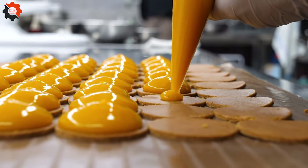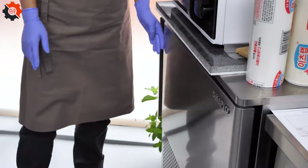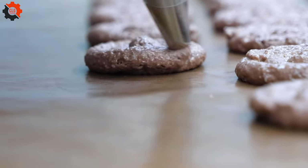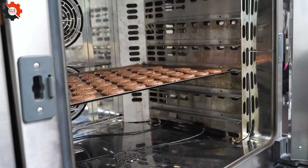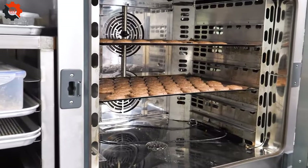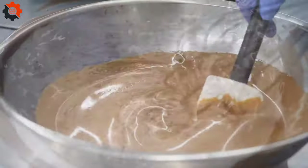As we watch the chocolate ganache cascade over the cake, our mouths water in anticipation. The final touches — a sprinkle of cocoa powder, a garnish of fresh berries — are added with such care, turning a simple dessert into a masterpiece fit for royalty. But it's not just about the visual spectacle; it's about the sensory experience. The rich aroma of chocolate fills the air, tempting us to take a bite. And when we finally do, we're met with a symphony of flavors: creamy, indulgent, utterly irresistible.